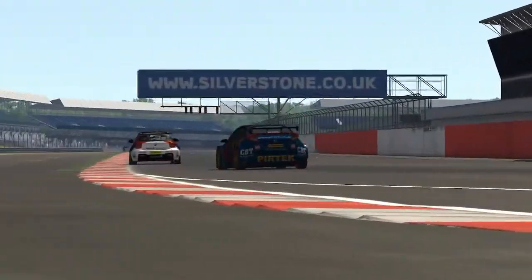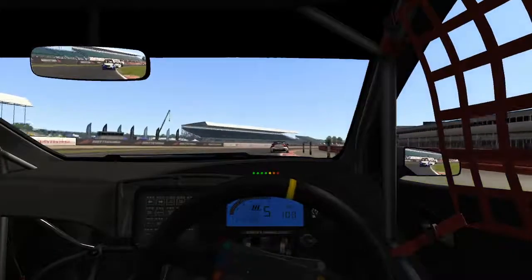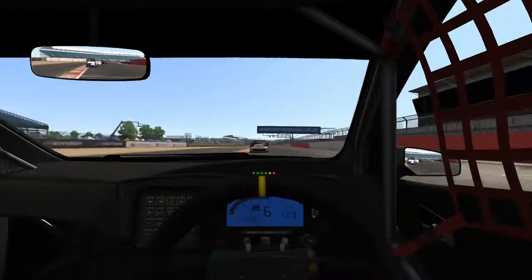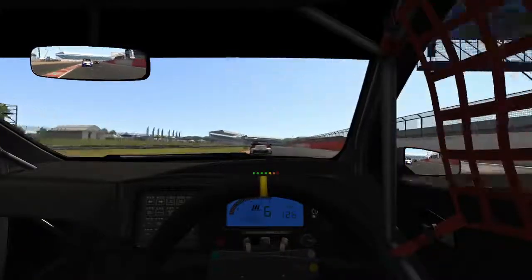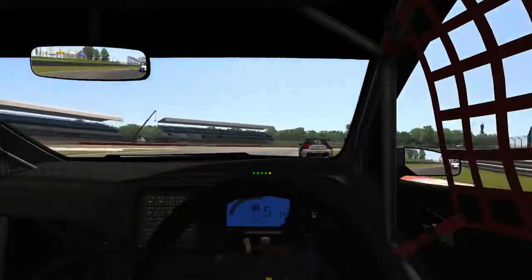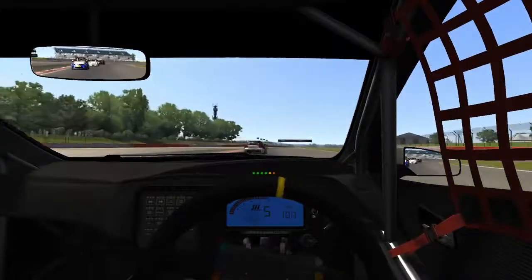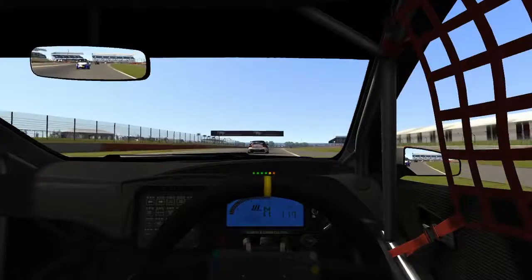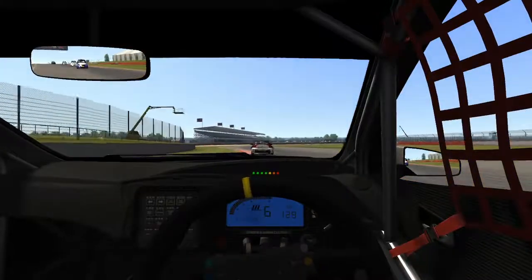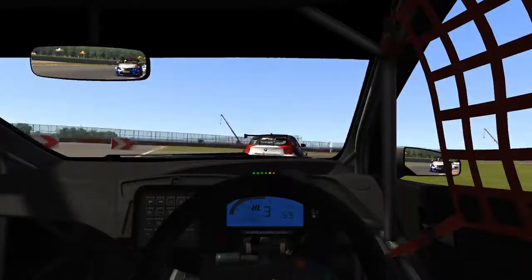We're up to P3 now - that's the podium, it'd be brilliant if we could bring a podium home. This is only about a third of the touring car grid though - I think there's 30-odd cars in the championship. There's no way my PC could handle 30 touring cars, so I think I have around about 14, something like that. We only have about half the grid, if not less, but still the experience is there nonetheless.